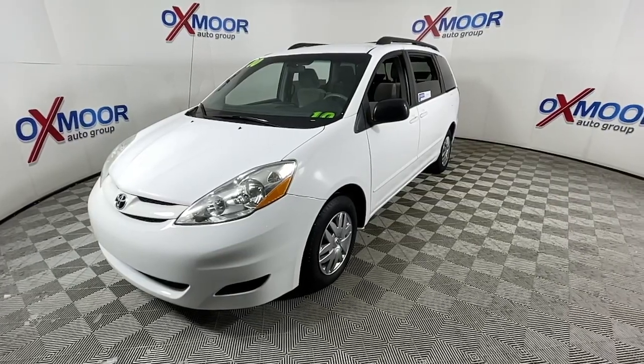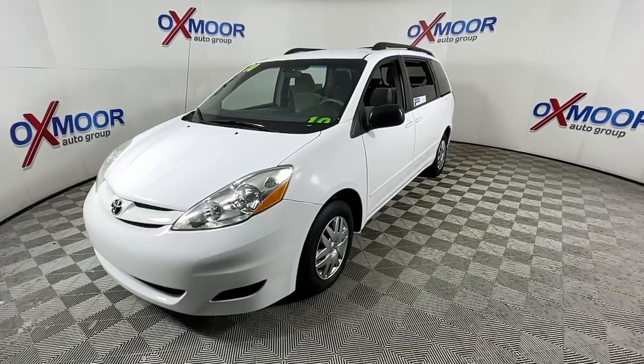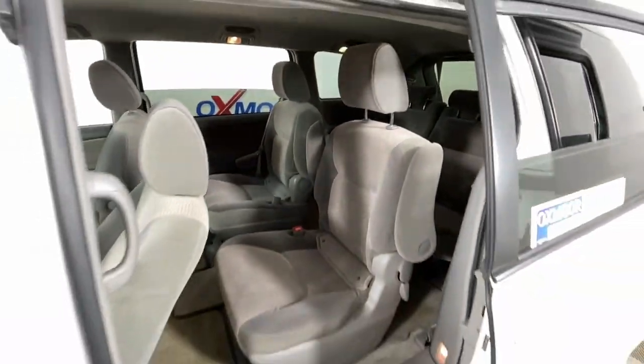Navigate the highways and byways in confidence, while the latest infotainment tech and creature comforts keep your passengers relaxed, connected, and entertained.